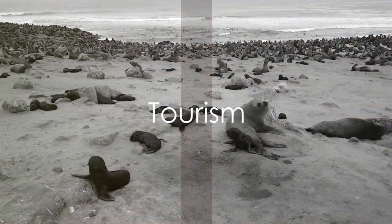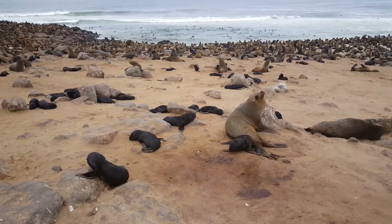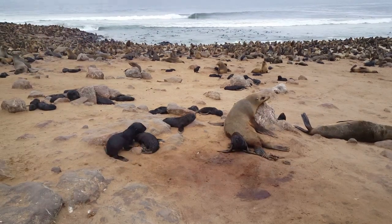Finally, tourism. Cape Cross is a popular tourist destination, drawing in curious visitors eager to observe the seals' behavior, learn about marine life, or simply enjoy the natural beauty of the coastline.